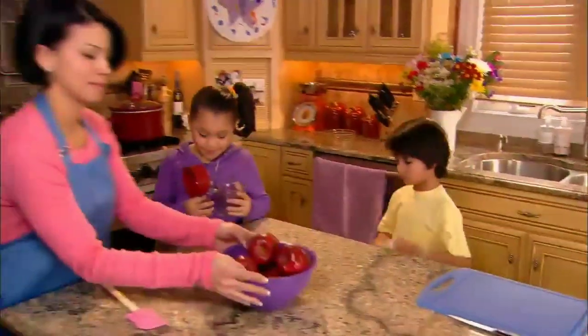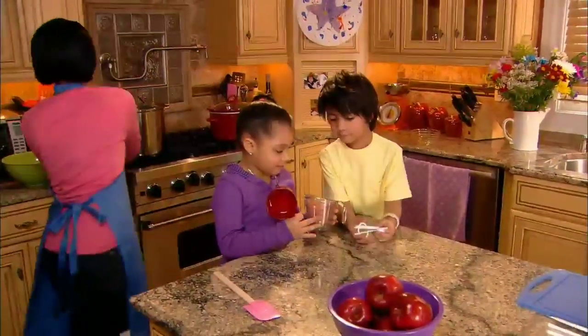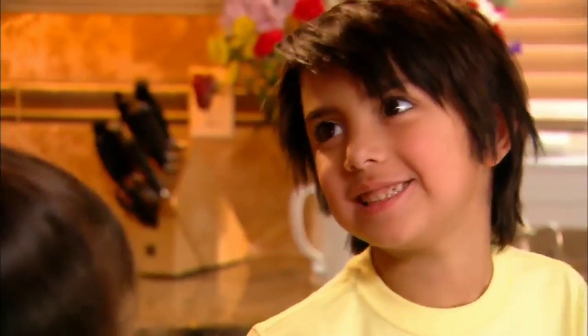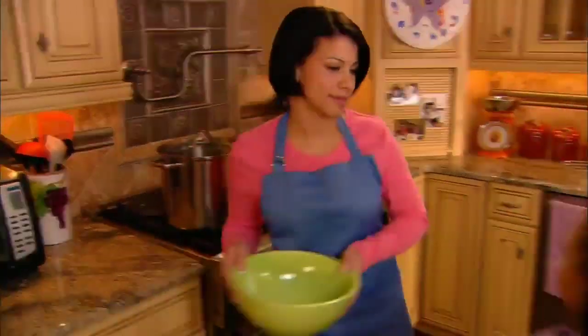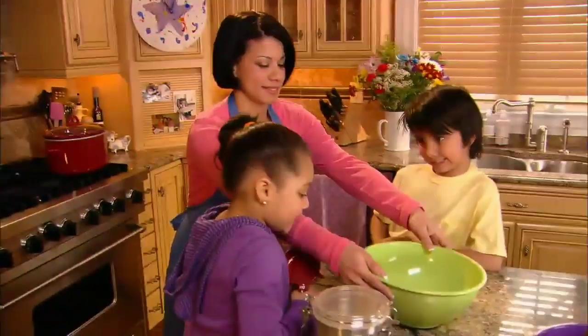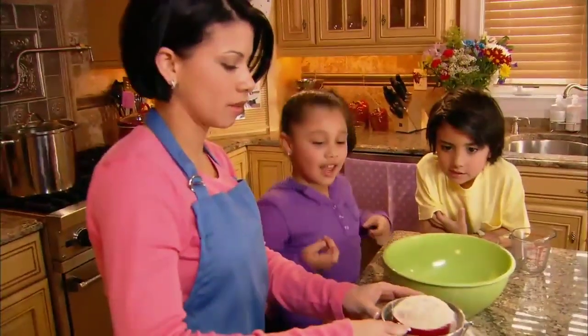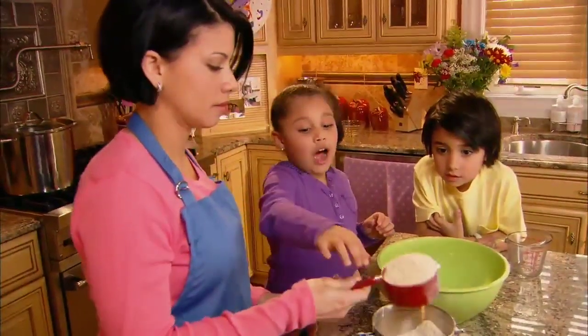Today we're making yummy fruit pancakes. We're going to mix, measure, and count, and we're going to use math. My friend Dylan is going to help my mom and me. We need a big bowl to make the batter. I'll use this measuring cup to measure two cups of flour.